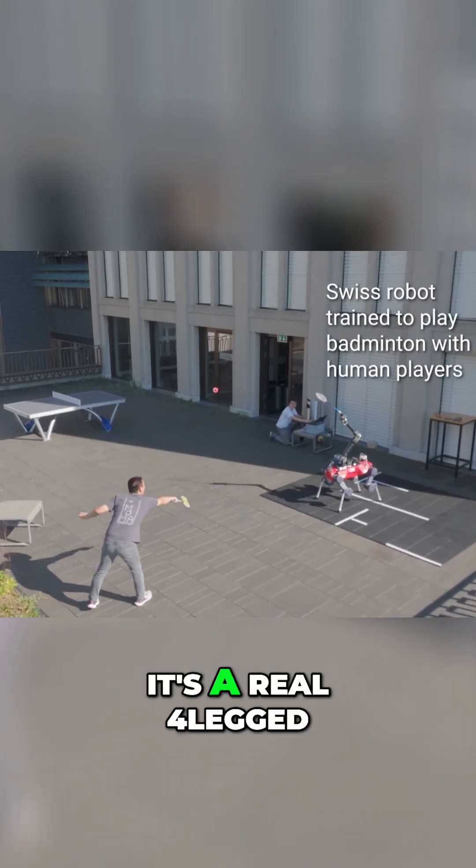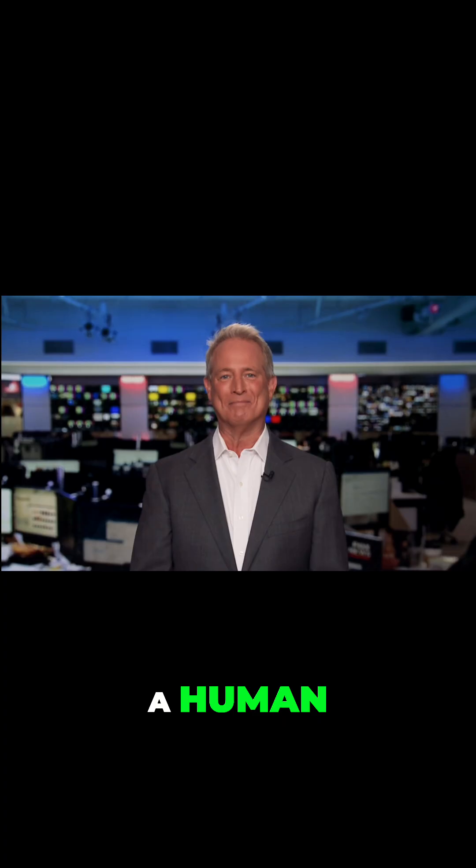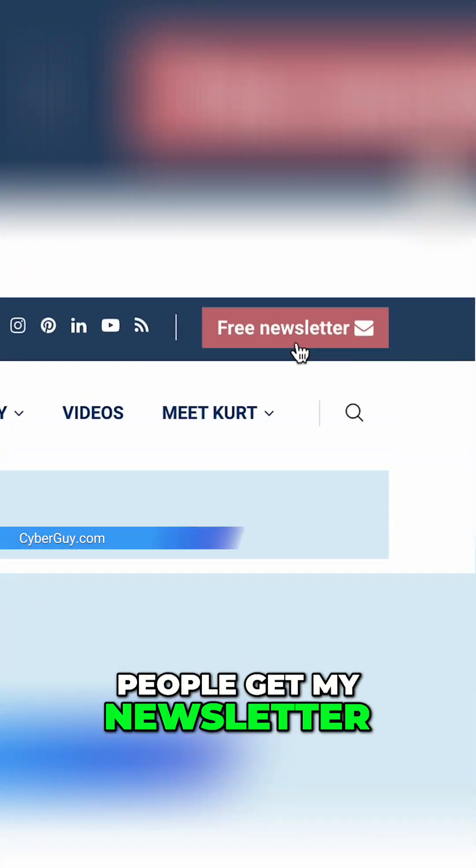That is not a special effect. It's a real four-legged robot playing badminton against a human. I'm Kurt, The Cyber Guy. Follow me at cyberguy.com to see why so many people get my newsletter for free.